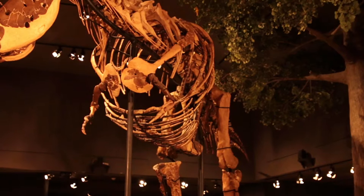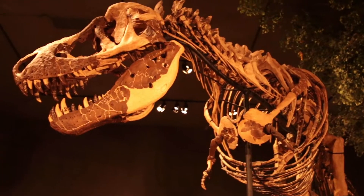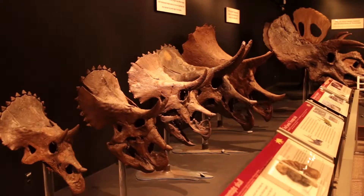The Hell Creek Formation is significant scientifically for many reasons. One of the things that stands out is the quality of the fossils it preserves — not just dinosaurs like Tyrannosaurus or Triceratops, but also plants, insects, amphibians, reptiles, fish, and mammals. In other words, it captures a whole ecosystem at the time when the dinosaurs were going extinct.